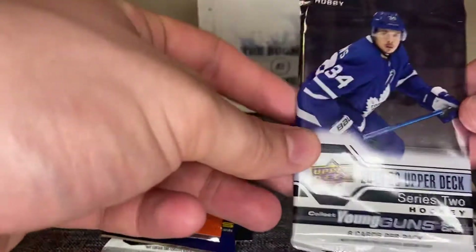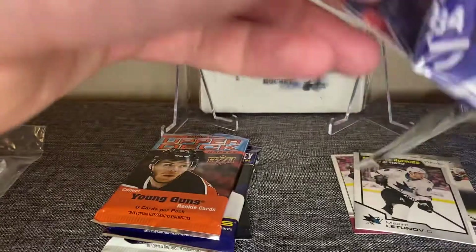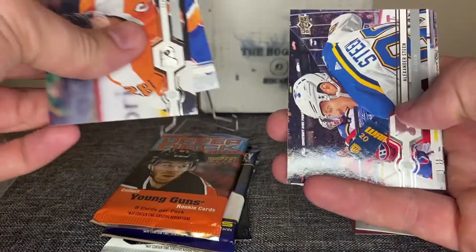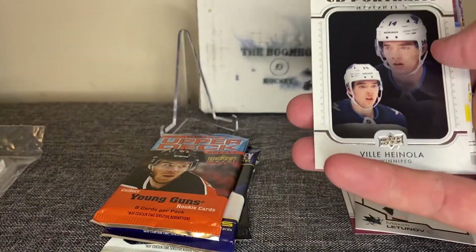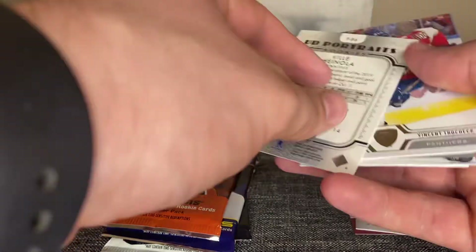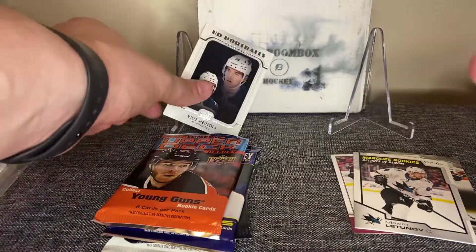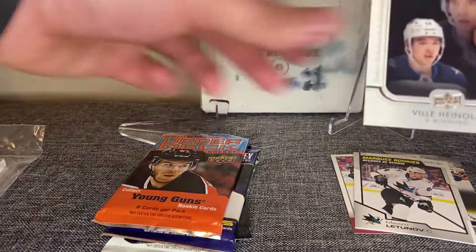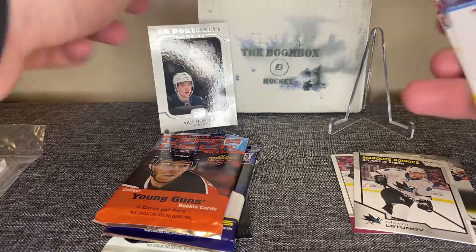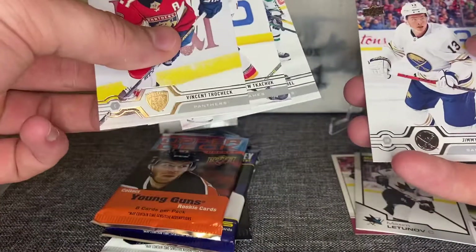Next we're gonna do 1920 Series 2 — I haven't opened any of this so let's see what I'm getting here. I know it's scarce, I can't find it anywhere to buy. Claude Giroux, Andrew Shaw, Alexander Steen, and our hit is a UD Portraits Ville Husso of Winnipeg — I don't know who that is, it's a rookie. Obviously a Winnipeg Jets player. Trocheck, Matthew Tkachuk, Jack Eichel, Jimmy Vesey.